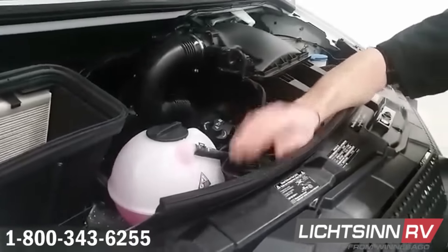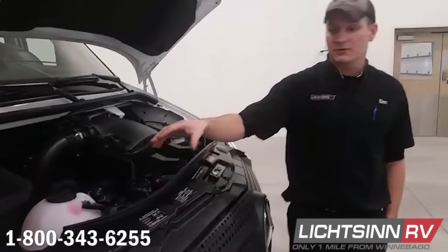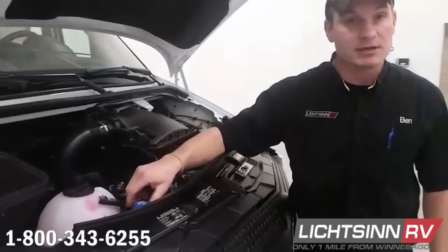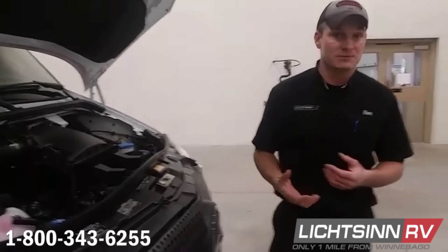After you've used two gallons of the DEF tank, you'll get a warning on your dash. Once that warning comes on, go ahead and top off your tank — you don't have to wait for the warning before topping off, but do let it go down a little first, maybe drive 1,000 to 1,500 miles, then top it off, because DEF does crystallize. The main thing is to stay up on it, because if you run out of DEF it will lock you out of your coach — there is no limp home mode.